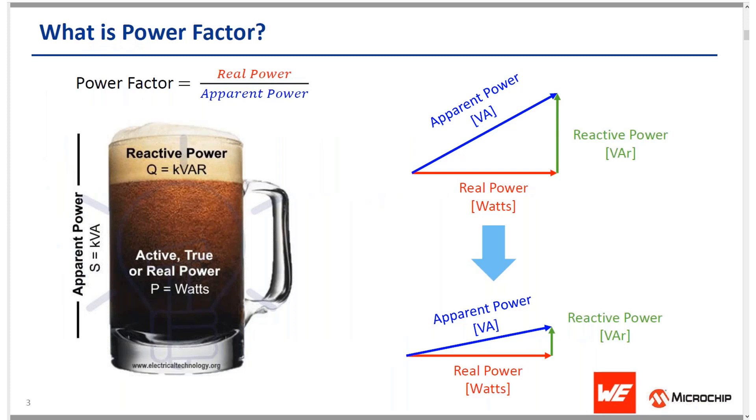To understand power factor, you need to know that AC power has two components. The first is real power, which is used to do useful work such as creating heat, light, or generating motion, and is typically expressed in watts. The second is reactive power, which does no useful work — it is required to maintain electric or magnetic fields associated with reactive loads like induction motors. Reactive power is measured in volt-amperes reactive, denoted as VAR.